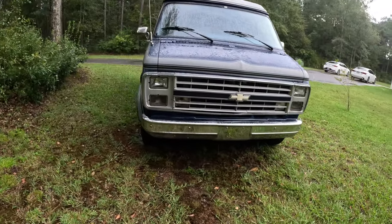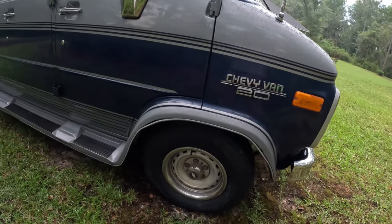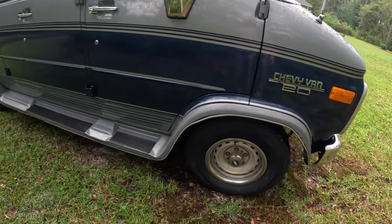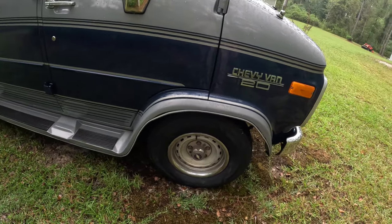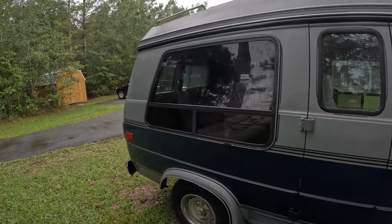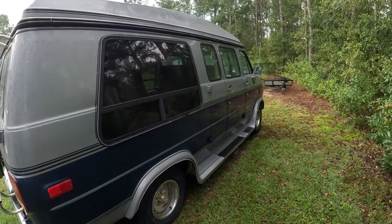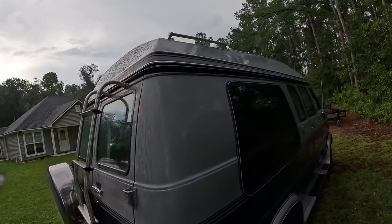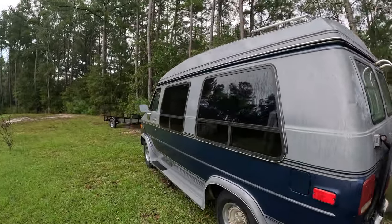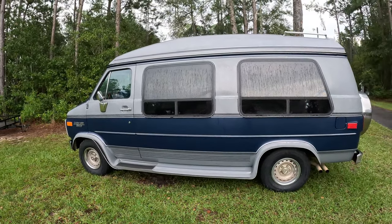So far got a little bit done — got the tires done. They said I need new front brakes, so that'll be on my list. I may take this out in a couple weeks and do some camping, give it a first trial run. Anyways, that's just the van update. We'll see you guys on the next video.